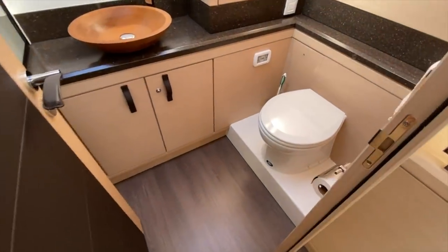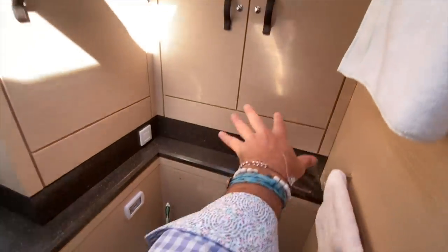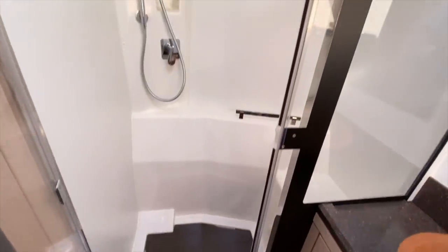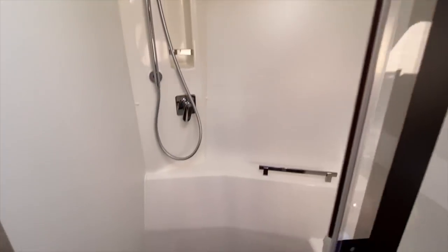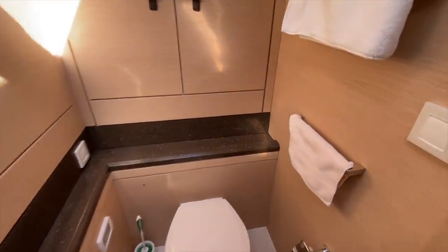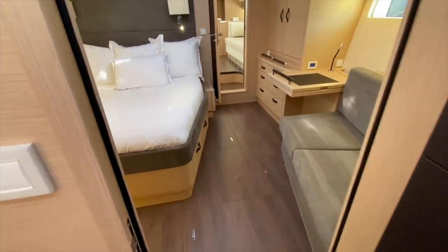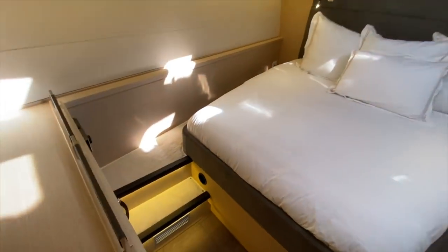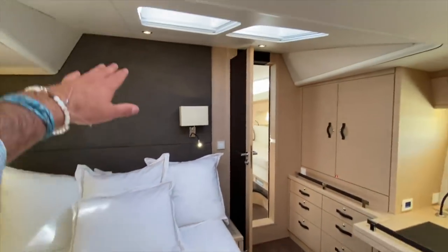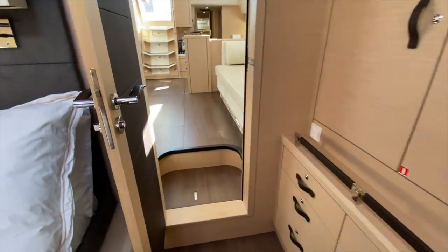Walking up to the head compartment, we have the Jabsco toilet off to the starboard side, lots of storage, lots of countertop space, and a large teak bowl sink. What is really impressive is this large walk-in shower — the shower itself has a bench seat in it and tons of room. For a master cabin, this is a really respectable head and shower arrangement. The volume that this yacht possesses is really impressive.